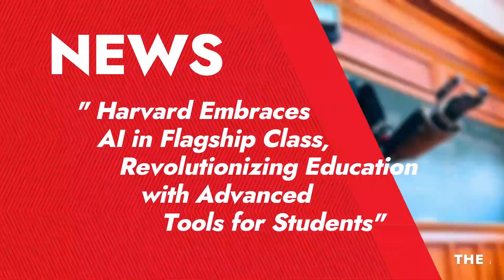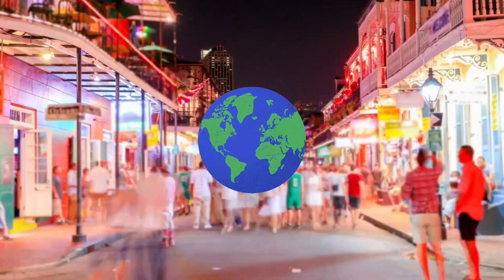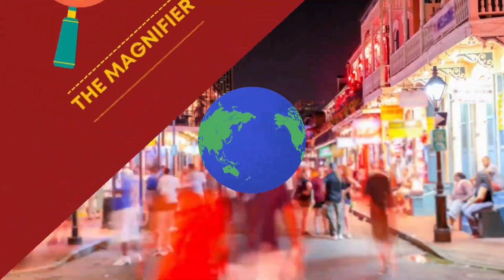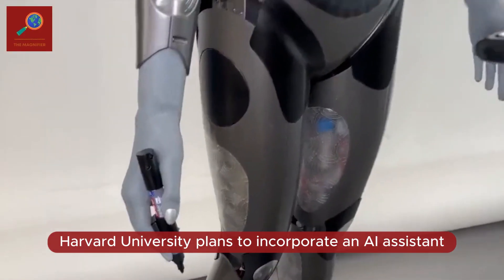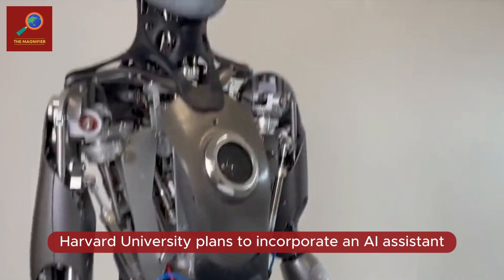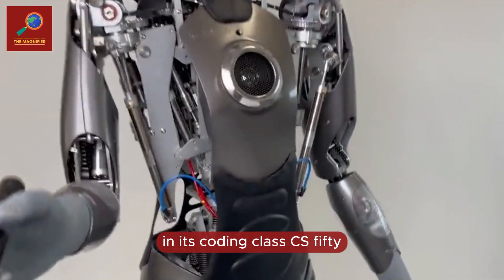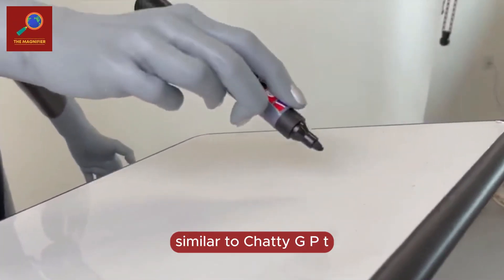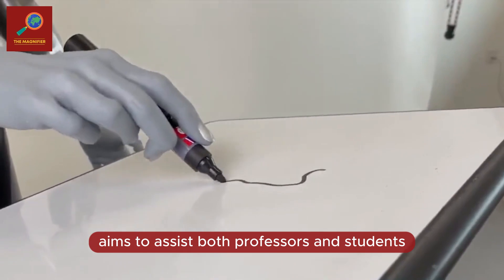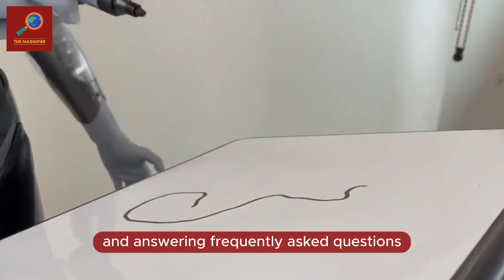Harvard embraces AI in its flagship class, revolutionizing education with advanced tools for students. Harvard University plans to incorporate an AI assistant called the CS50Bot in its coding class, CS50, starting from September. The CS50Bot, similar to ChatGPT, aims to assist both professors and students by providing support and answering frequently asked questions.